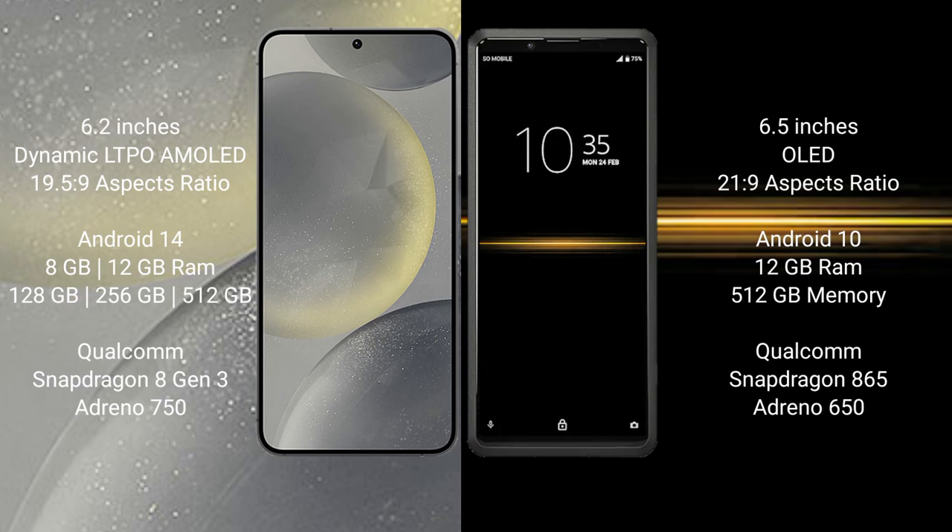Sony Xperia Pro comes with 12GB RAM and 512GB internal storage, a Qualcomm Snapdragon 865 processor, and Adreno 650 GPU.